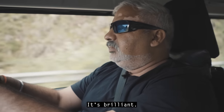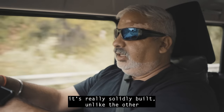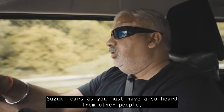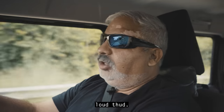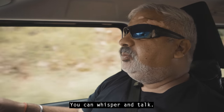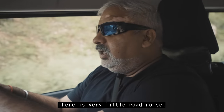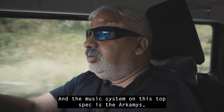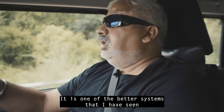It's brilliant. It's really solidly built — unlike other Suzuki cars, the door closes with a loud thud. The cabin is really quiet; you can whisper and talk. There is hardly any engine noise and very little road noise. The music system on this top spec is the Arkamys, which is very good — one of the better systems I have seen in any car.